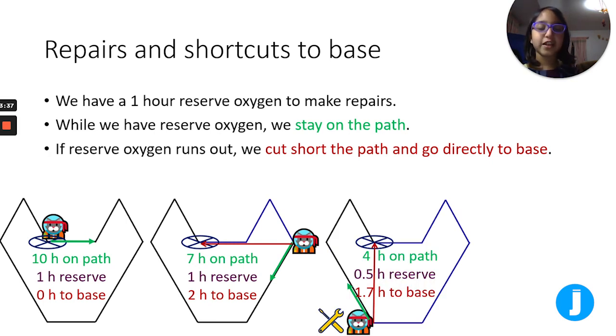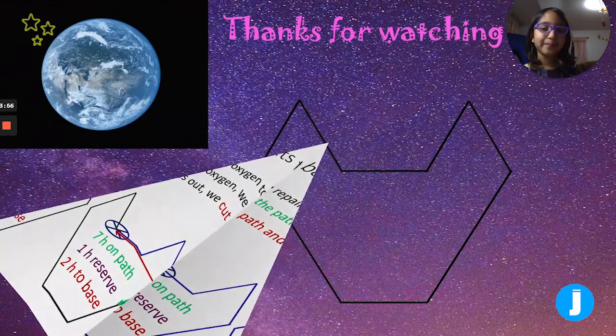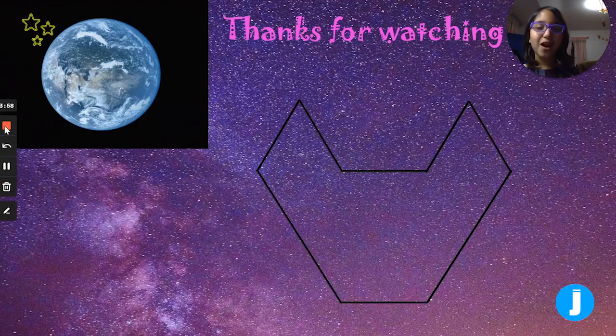If you were here and wanted to take a half-hour repair, you would have half an hour still in reserve, four hours left on the path, and 1.7 hours to base via the red shortcut. If you were here, you'd have one hour left on the path, half an hour still in reserve, and one hour to base because there are no shortcuts when you're up there. Thank you for watching!